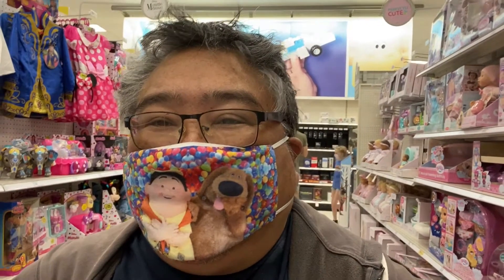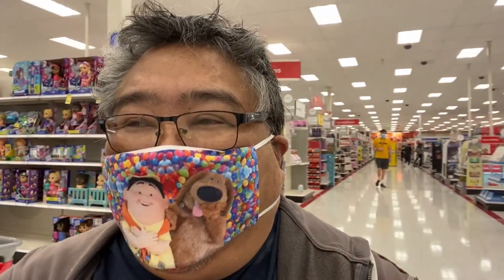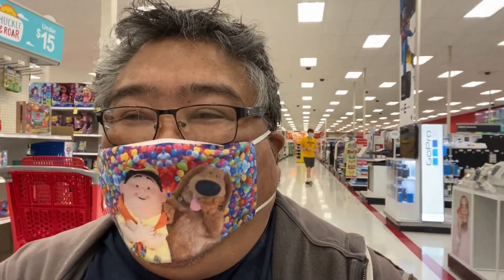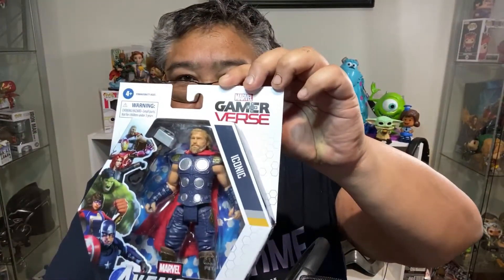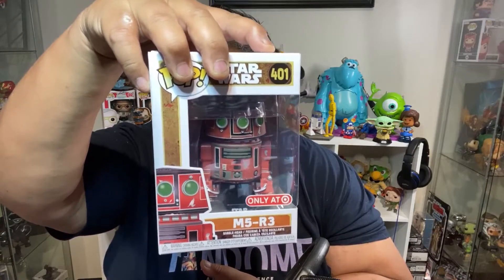And that's it. Well, that's it for this trip to Target. I hope that you enjoyed it. I'm leaving here with some stuff and when I get home I'll unbox those for you. Have a great day and I will talk with you all later. I'm back from Target and as I promised, I'm going to open some of the items I got today. I got the Gamerverse Thor, the Gamerverse Ms. Marvel, and the M5-R3 which is part of the Star Wars Galaxy's Edge Trading Outpost Collection.